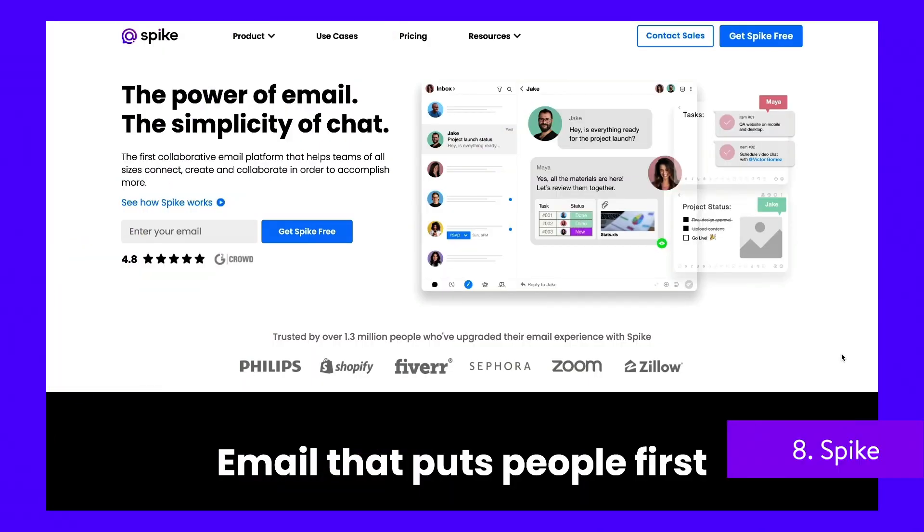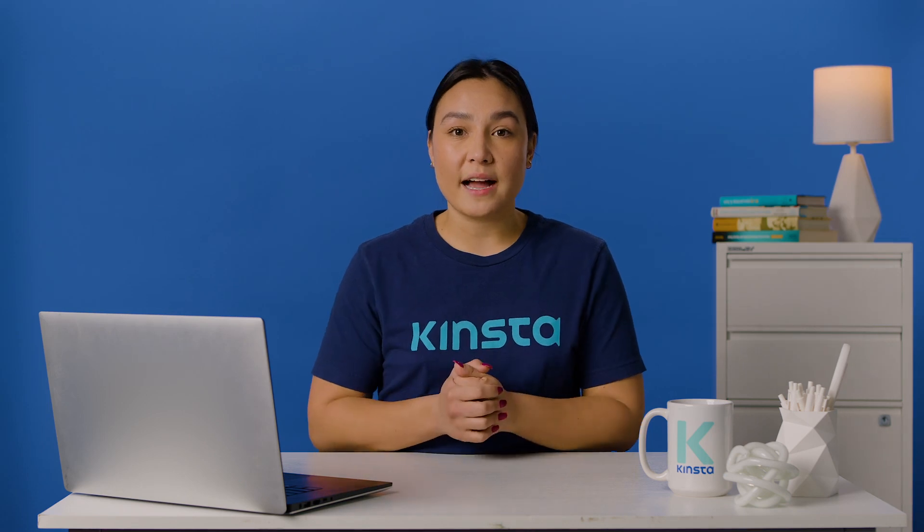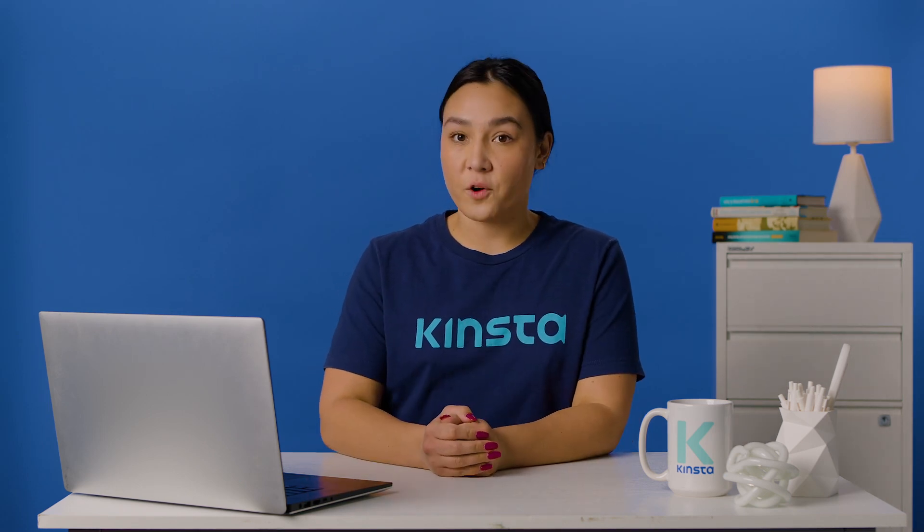Spike is a collaborative email solution, allowing you to transform your email into a real-time chat and streamline your workflow. With Spike, you can keep your Gmail account, but it'll be significantly upgraded.